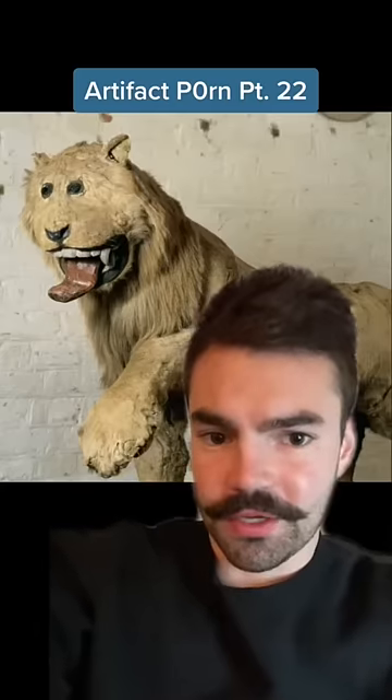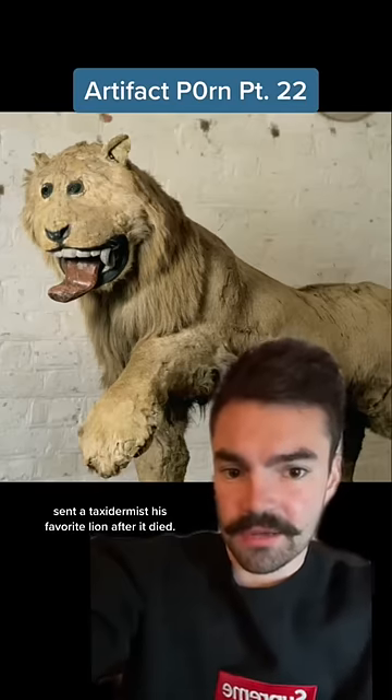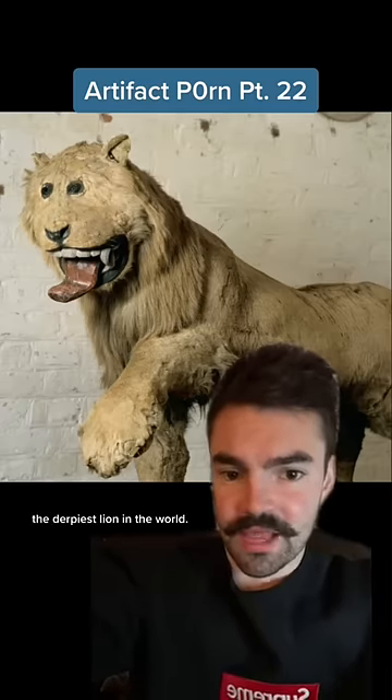Artifact Porn, Part 22. In 1731, King Frederick of Sweden sent a taxidermist his favorite lion after it died. But the taxidermist had never seen a lion before, so this was the result — the derpiest lion in the world.